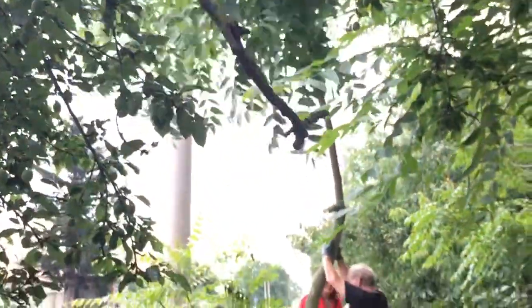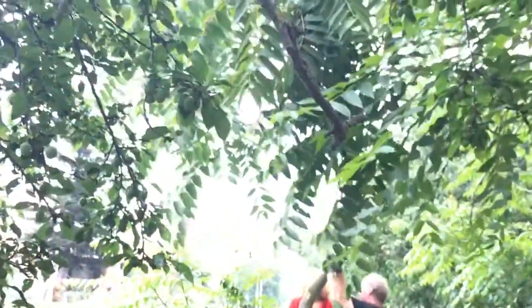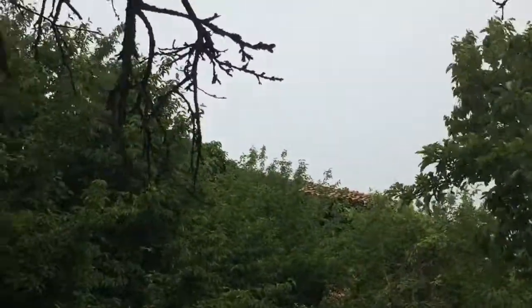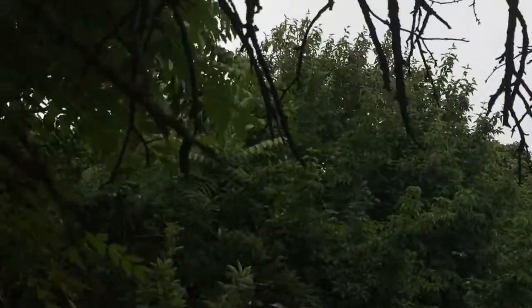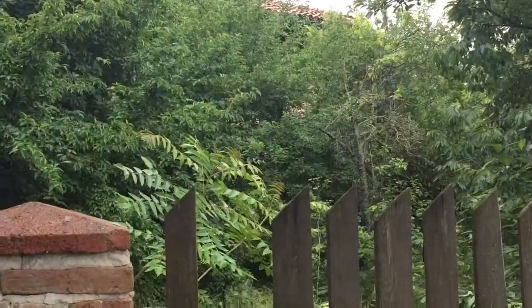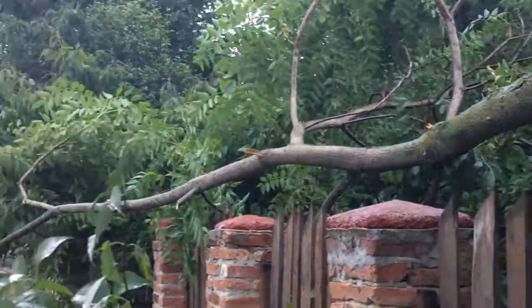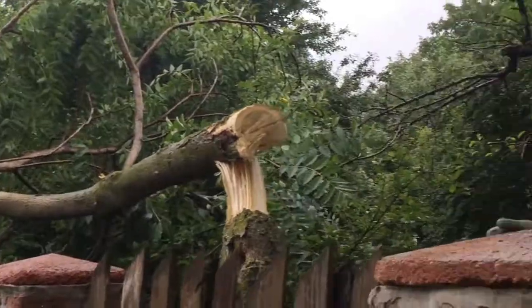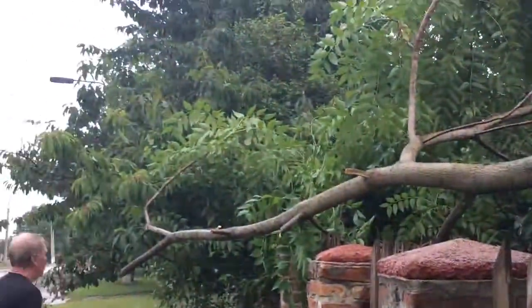Oh wow — damn! Guys, there was literally the biggest thunder right now, I wish I filmed it. It's probably going to come again. And look — there's the house and you can hardly see it. Oh my god, finally the tree's down! It took at least an hour to get it to this point. I'm proud of you guys!